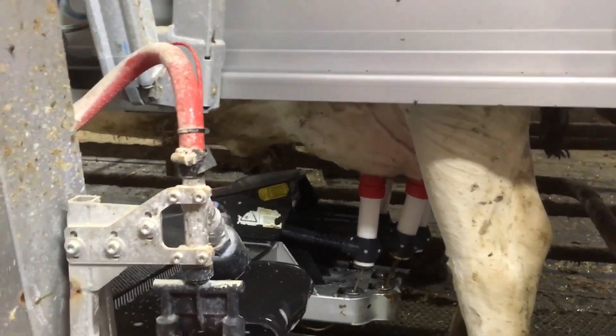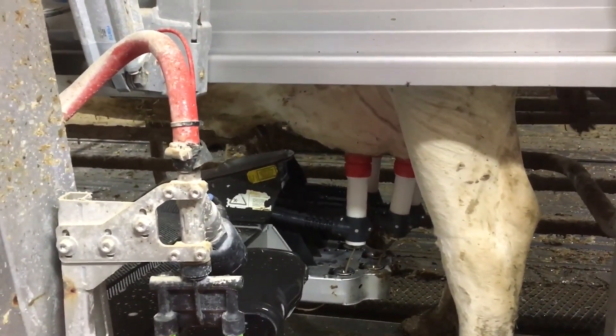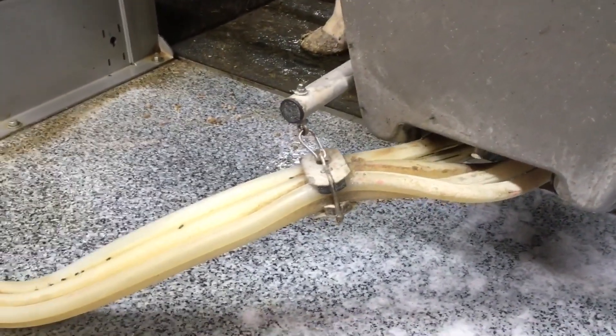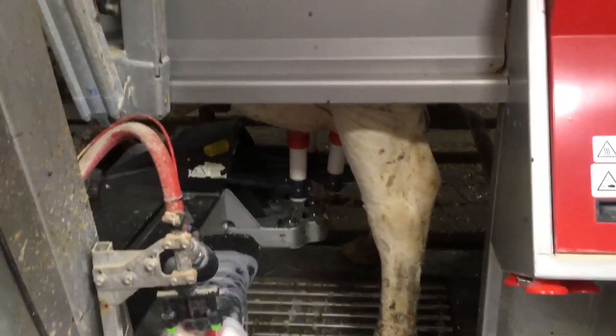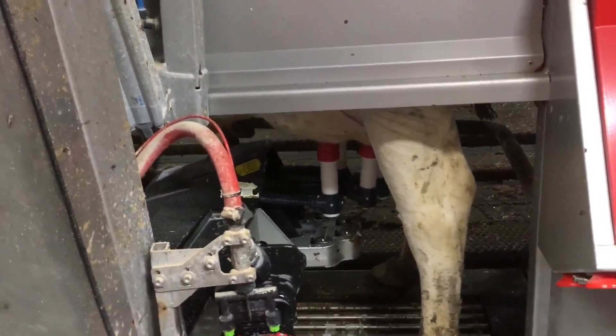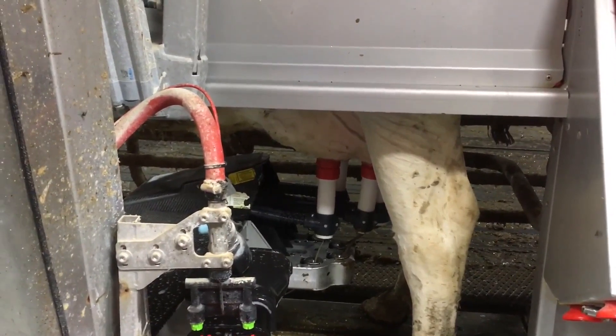It can get to be 27 or 28 degrees in the barn in the summer — it's going to be hot inside. But in the winter it gets down to 3 degrees. It's still very comfortable if you're working. So the lasers line up the cups and they just attach?